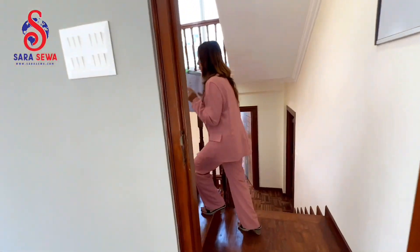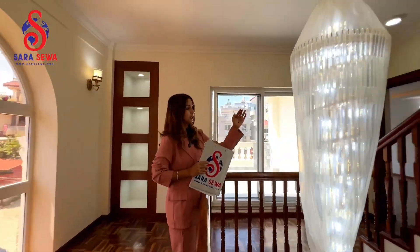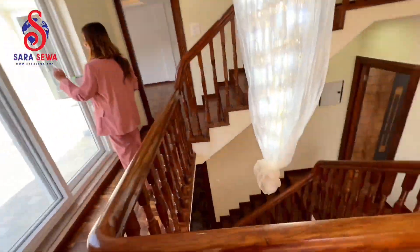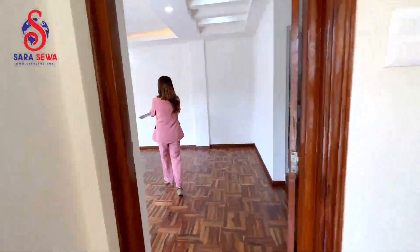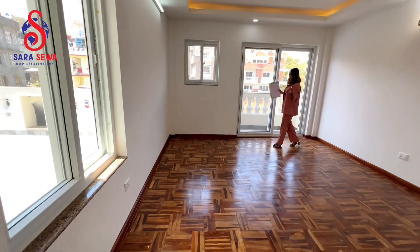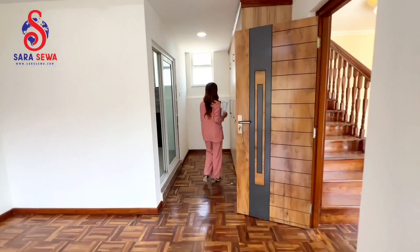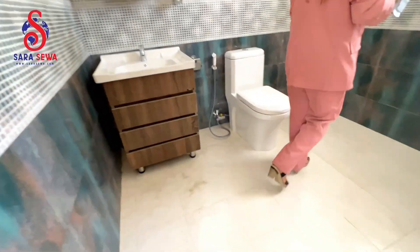Now let's move ahead into the second floor. This is the second floor. You can also have a beautiful glass skylight and beautiful design. You can also have a spacious lobby space with an open space and balcony. This is the last but not least — the 4th and 5th bedroom. It is a huge size. You can also have balcony access, a beautiful design, an attached wardrobe, and an attached bathroom.